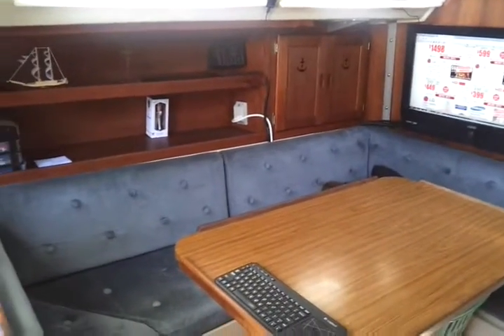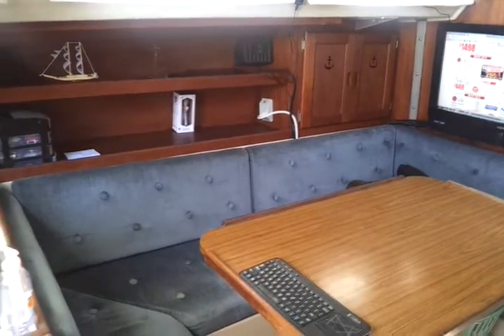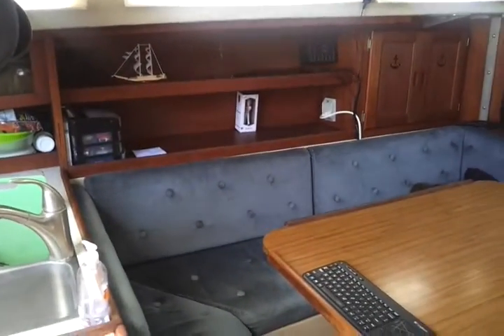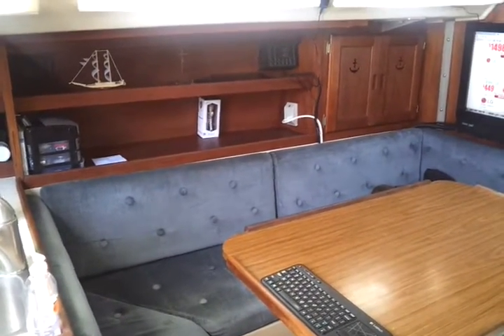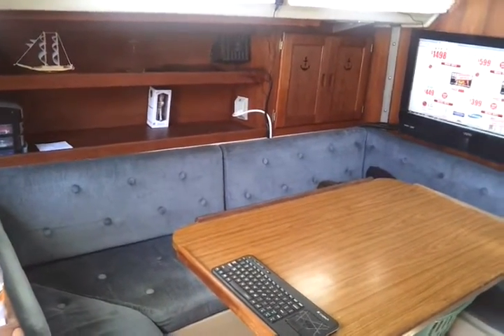Three cons about living on a boat. One, the electricity limitations I just went over. Two, because I don't have a proper freezer, I can't keep meat and chicken, and that makes it hard to keep a lot of protein in my diet. And the last one is just not having an actual bathroom on board that I use myself. But those are three of the cons.